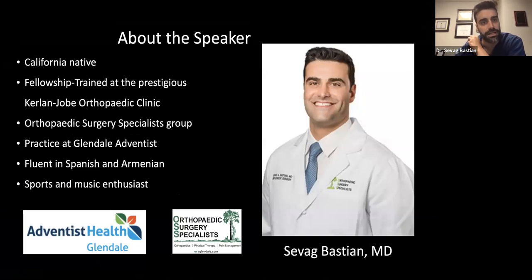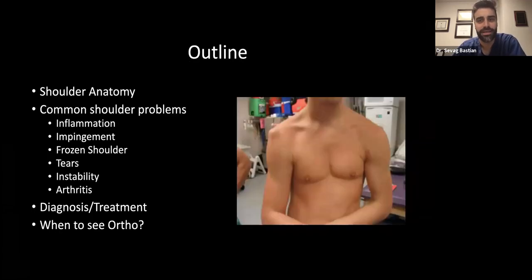A little bit about me: I'm from San Francisco, went to UCLA, med school in Chicago, trained in New York and New Jersey, then came back to Kerlan Jobe for a fellowship year in shoulder and elbow reconstruction. I'm trilingual — Armenian and Spanish. Today's goal is to briefly talk about the anatomy of the shoulder, some common problems, how to diagnose and treat them, and when to come see the specialist.